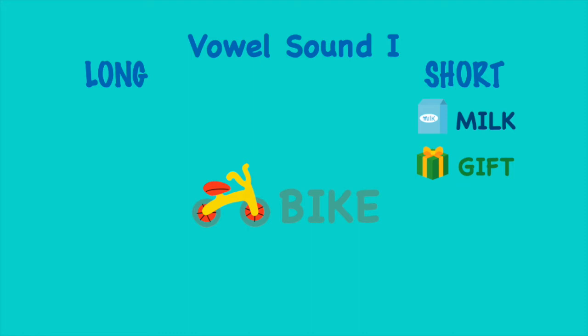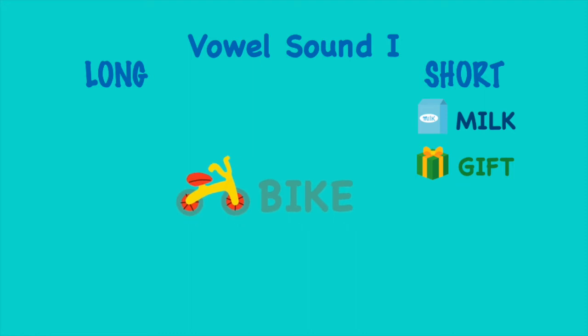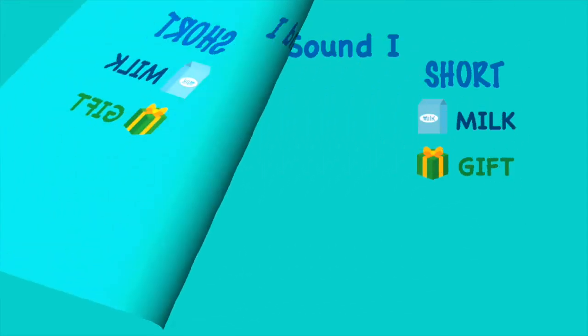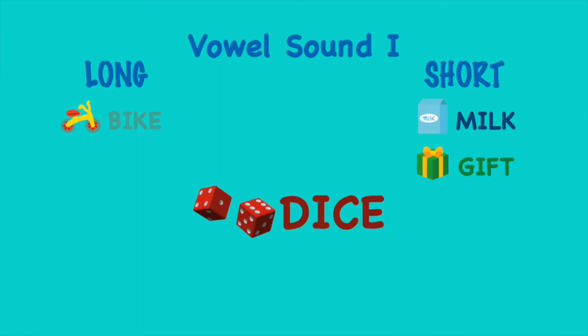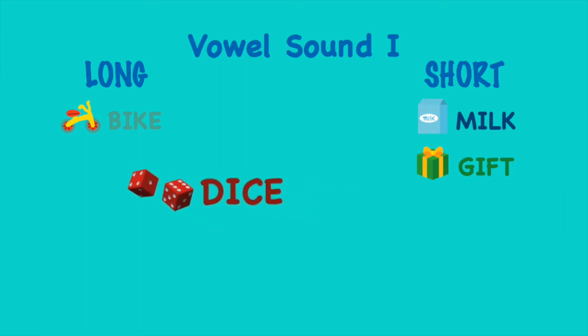Like! It has the long vowel sound I. Nice! It has the long vowel sound I.